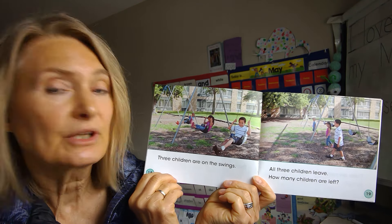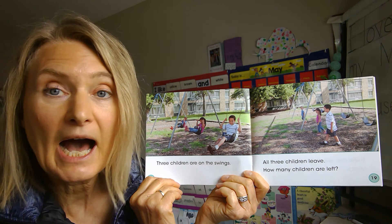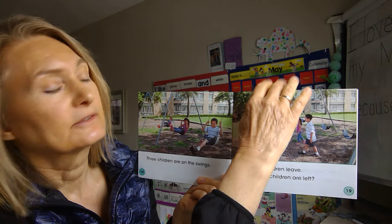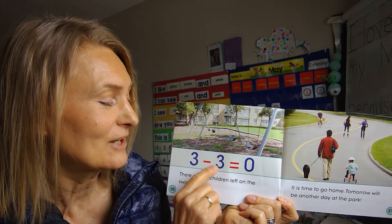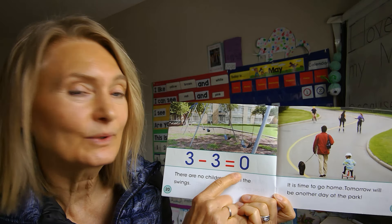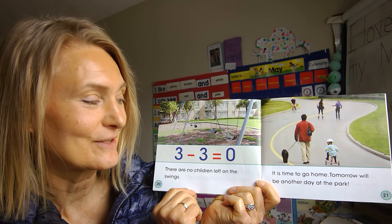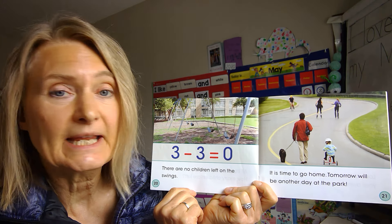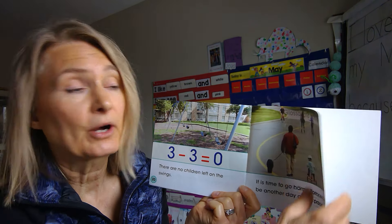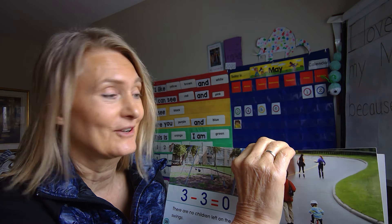Three children are on the swings. All three children leave. How many children are left? Three take away three equals zero — there are no children left on the swings. It is time to go home. Tomorrow will be another day at the park. Boys and girls, I hope our parks open up very soon so that you can go and play, because parks are fun!